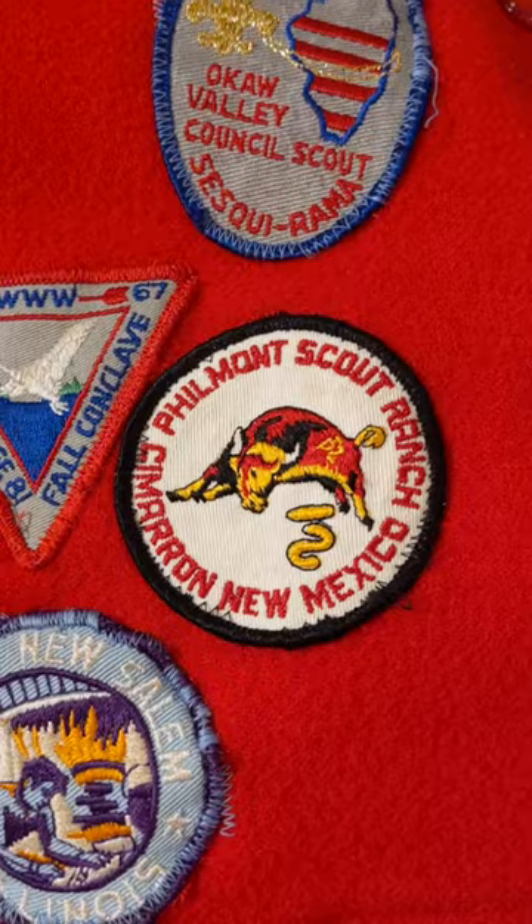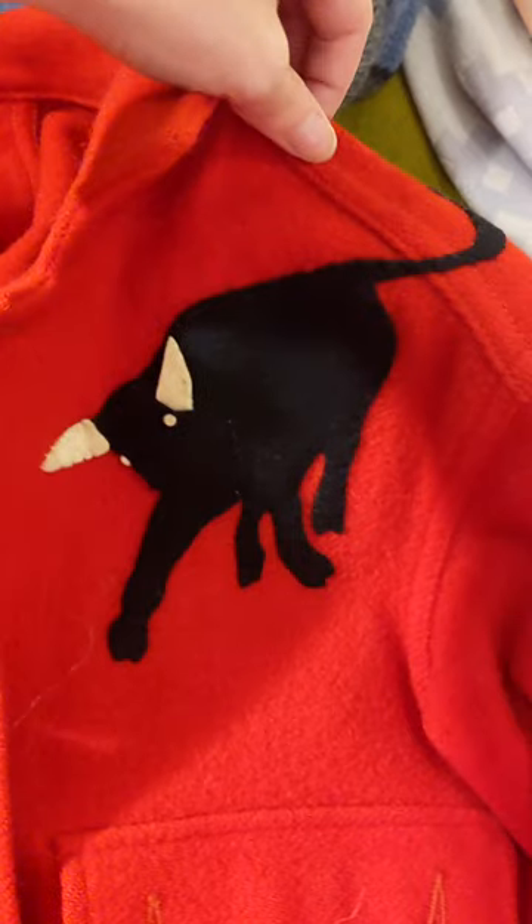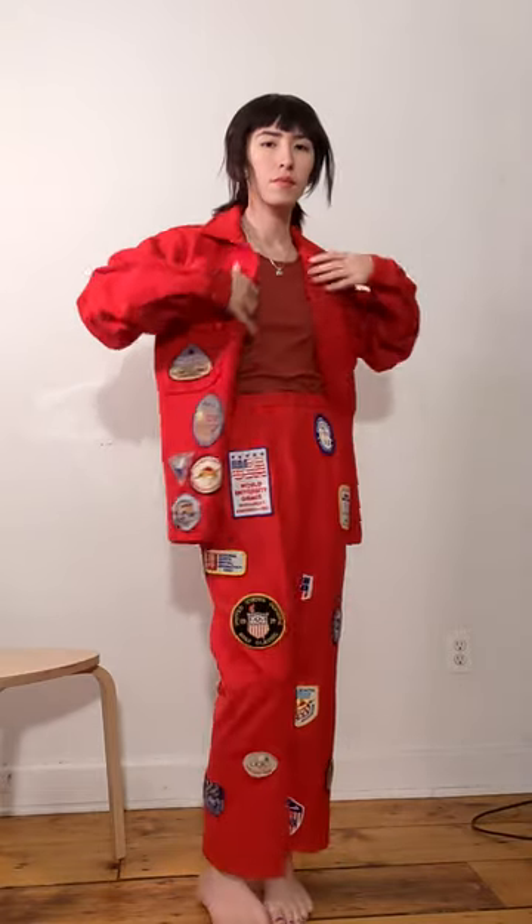There are several patches honoring the Philmont Scout Ranch in New Mexico, including this bull patch on the shoulder. I love this jacket so much I even made matching pants to go with it.